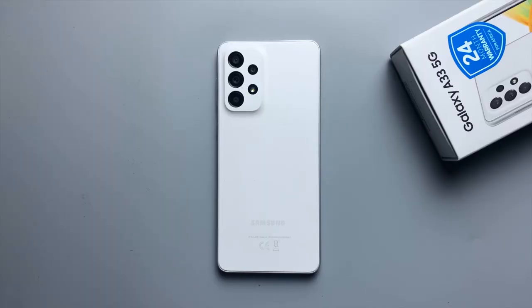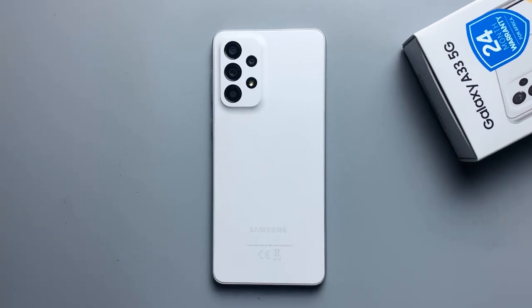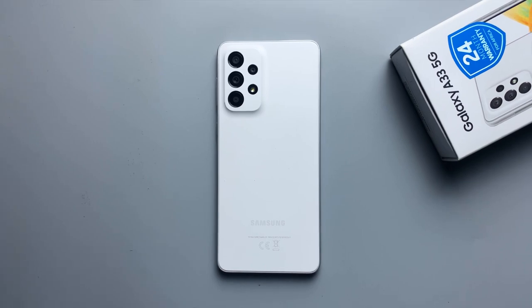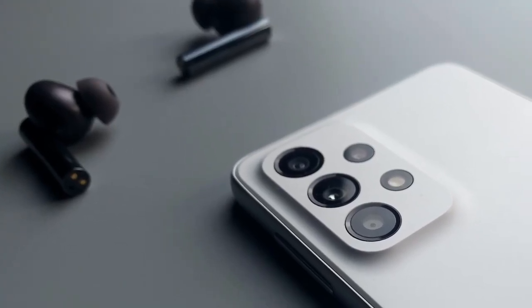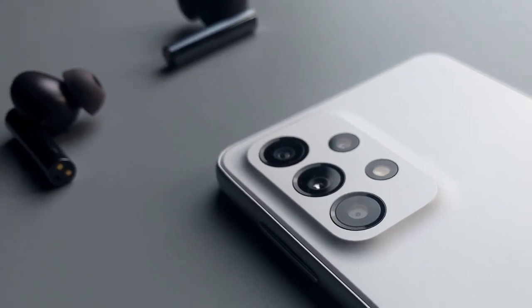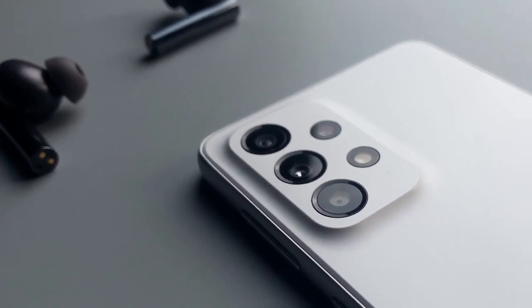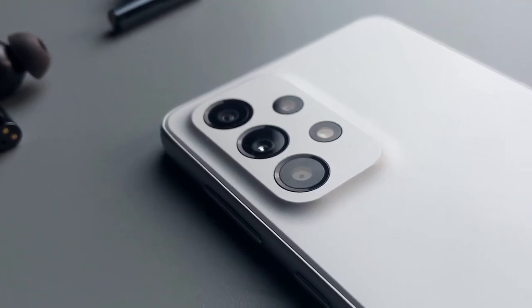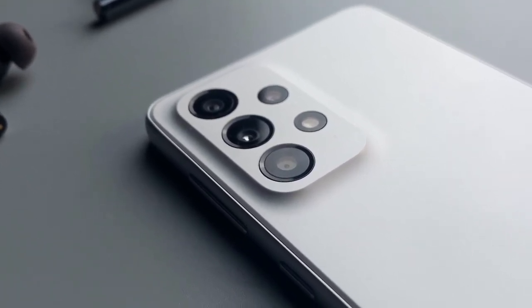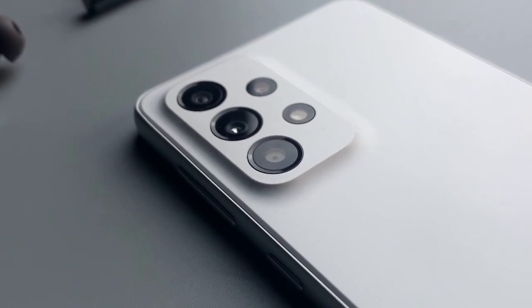And the white colour, surprisingly, still looks white after like a month, but obviously don't expect it to always be that way. So you should probably get a case. Overall, design is pretty great. It feels premium, it has a matte back so no fingerprint marks, it's made of plastic so it's also more durable than glass, and these are the things it shares with the more expensive A53 and A73.